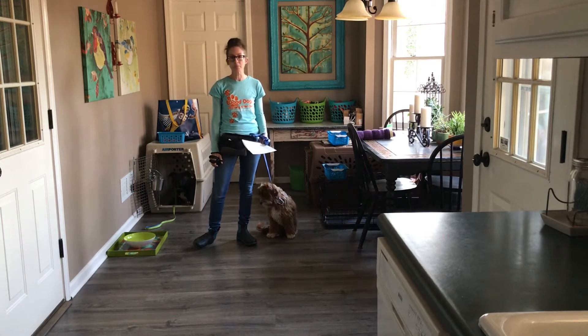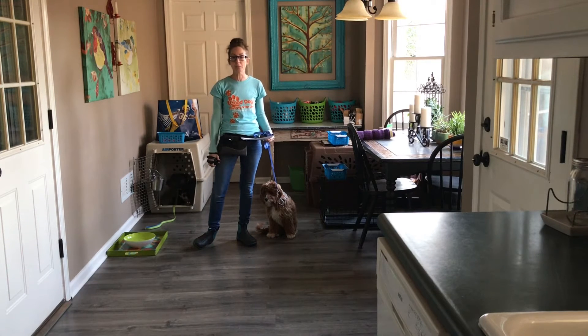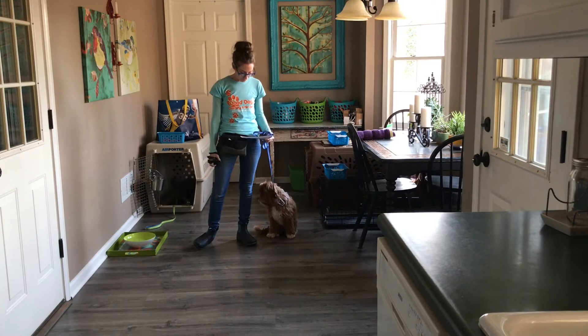A lot of these things happen because people give the dog too much freedom at the beginning. That's Duke's story — he's had a lot of freedom and not a lot of direction, just because they didn't know what to do.